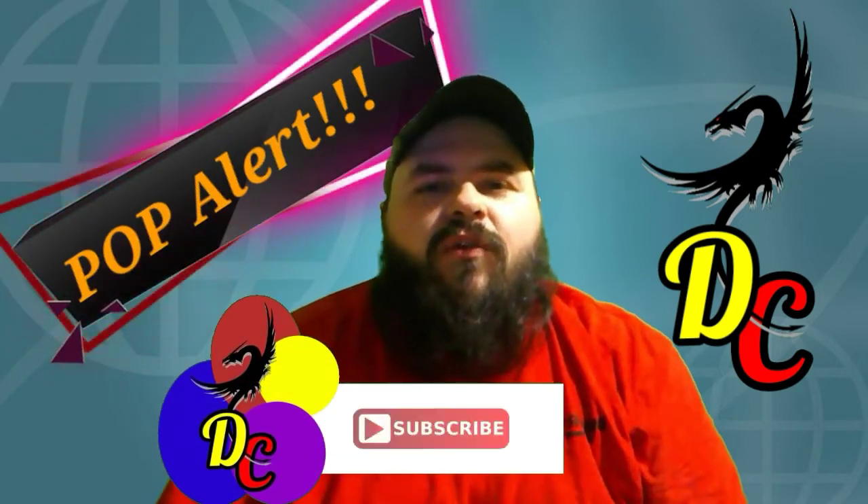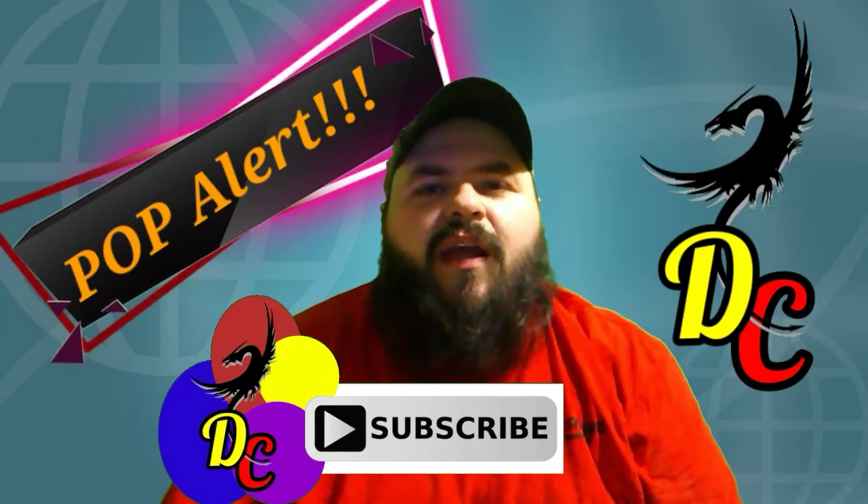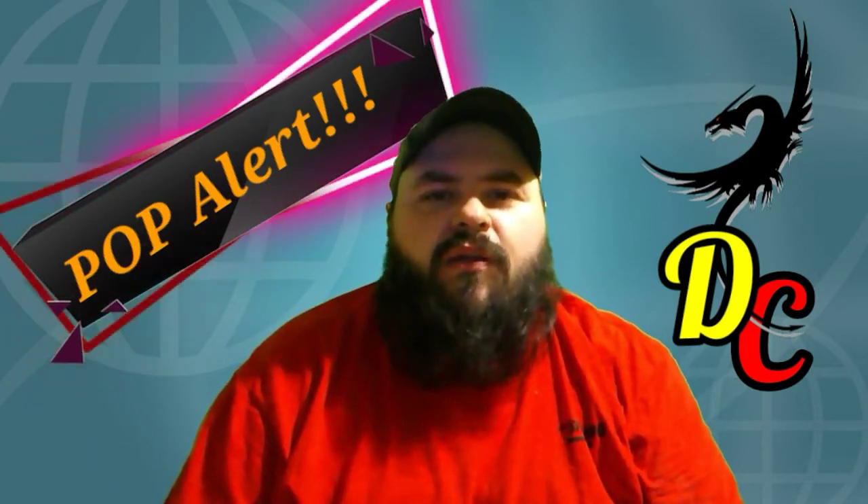Hello and welcome to the channel. Today I have for you a pop alert. But in case you're new here, or if you haven't already, go ahead and subscribe to the channel, and while you're at it, click that little notification bell. That way you never miss one of my news videos, and we'll roll this intro and get on into it.